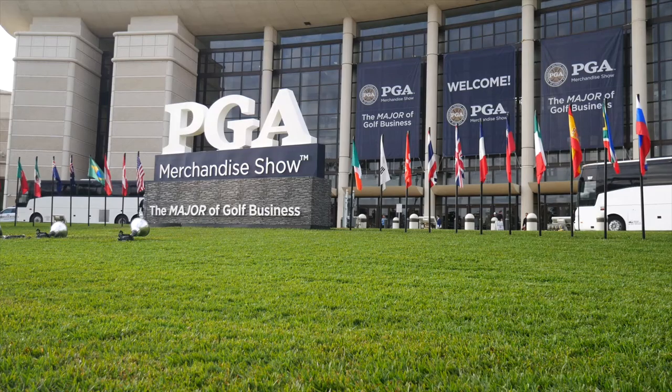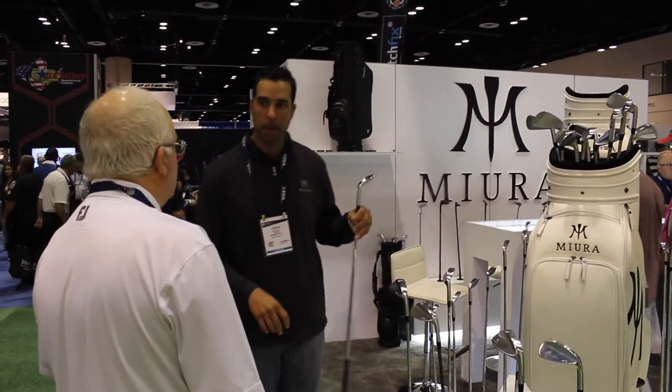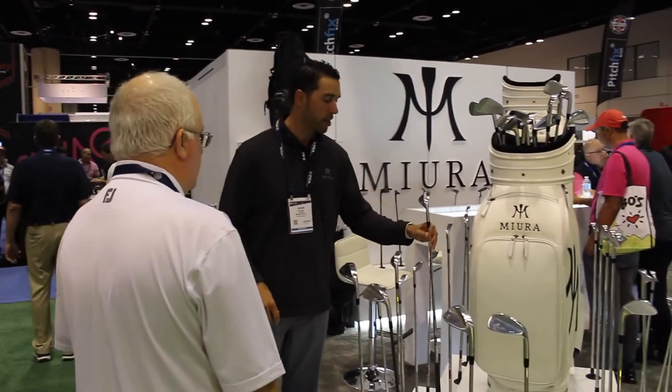Hi, Chris Wallace from Second Swing. We're at the 2019 PGA Merchandise Show in Orlando. We're with Miura today. I'm talking with Jason Rakowski. Jason, good to see you again. Glad to be here. Seems like just a year ago we were standing in the same spot. You guys had an awesome 2018, and 2019 looks like it's going to be exciting as well.